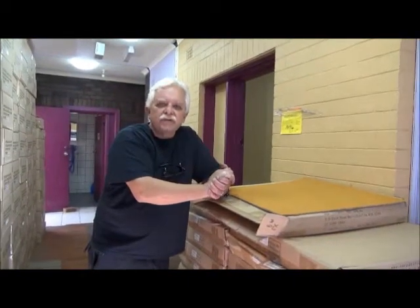Thank you for clicking into the site of Carpet Tiles One. My name is Vince Perry, I'm the owner of Carpet Tiles One.